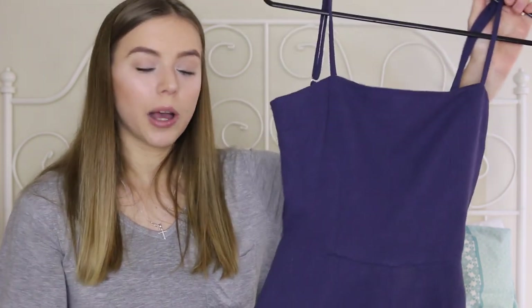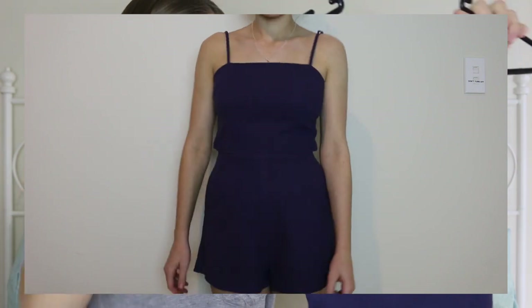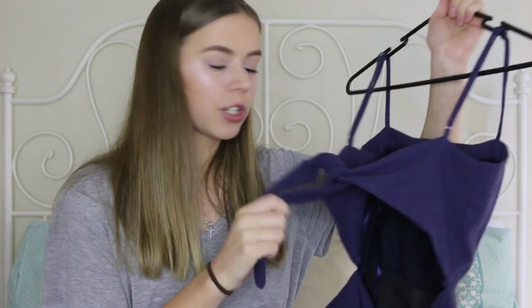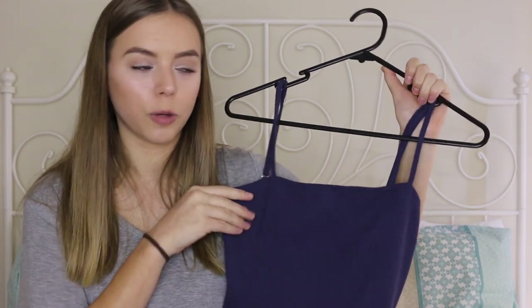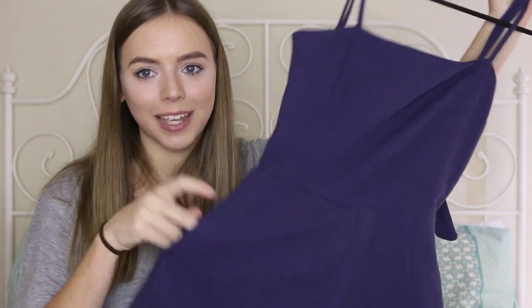I also got this play suit from City Beach — so you can get your 15% off. It's just this navy play suit, but what I really love is that you can tie it up in the back however tight you need it. For me, I'm a very flat-chested girl which makes it hard to find things that fit properly. Being able to tie this as tight as I want makes me very happy. I also love that it's got that straight across kind of look because I think that's so classy. And it has pockets!